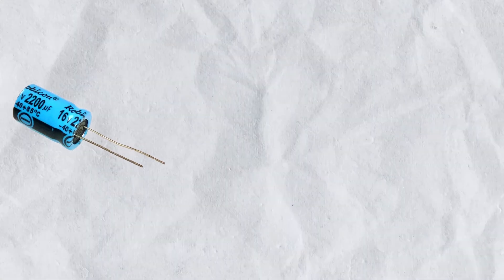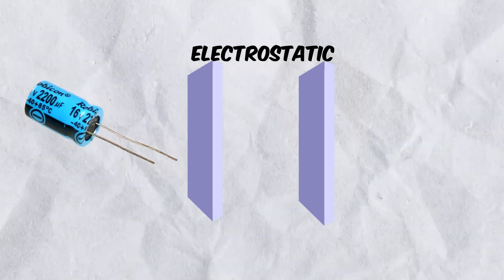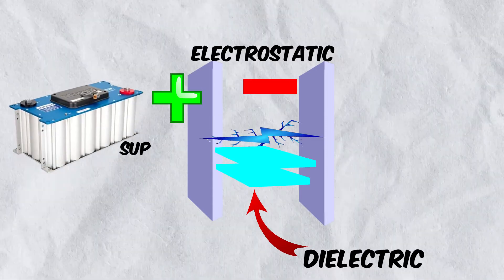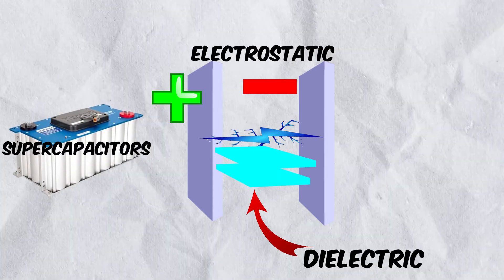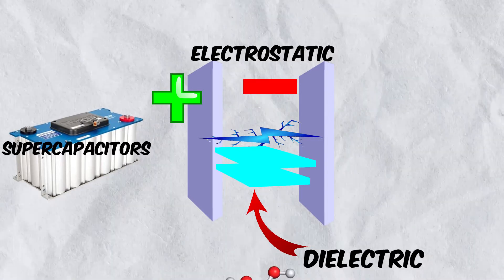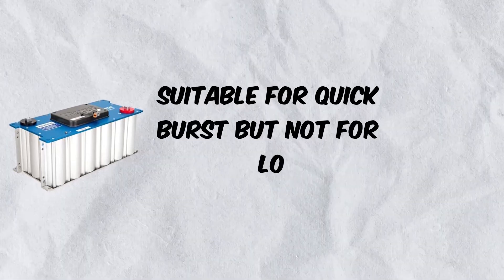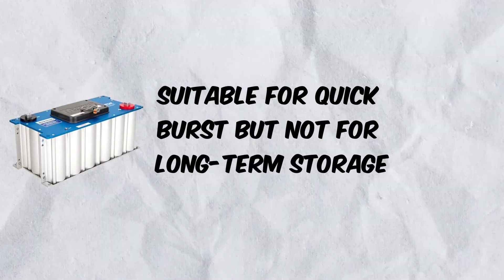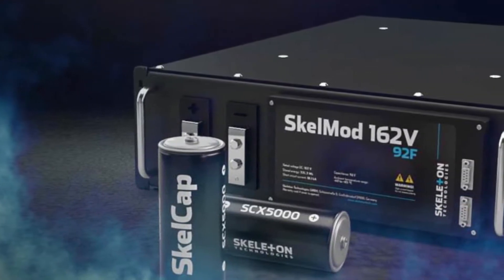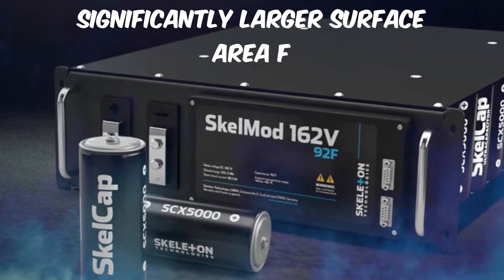Traditional capacitors store energy electrostatically, meaning they don't employ chemical interaction as lithium-ion batteries do; rather, they use a dielectric or insulator to separate positive and negative charges. Supercapacitors or ultracapacitors, on the other hand, are a mix of both lithium-ion batteries and traditional capacitors because they use electrolytes on either side of the insulator. Capacitors are highly desirable when we want a quick burst of energy but are not suitable for storing large amounts of energy for later use. Graphene-coated supercapacitors take the capability of previous generations to the next level by allowing a significantly larger surface area for storage.